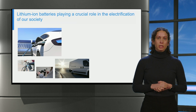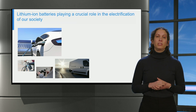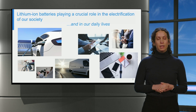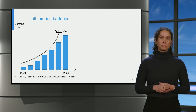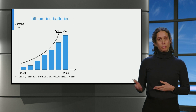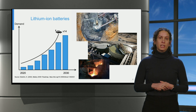Battery recycling is a timely topic, with lithium-ion batteries playing a crucial role in the electrification of our society and in our daily lives. The demand for lithium-ion batteries is expected to rise 14-fold in the coming decades due to the increasing popularity of electric vehicles. Meeting this demand will require massive amounts of raw material mining, extraction and refining. These activities have significant environmental consequences.